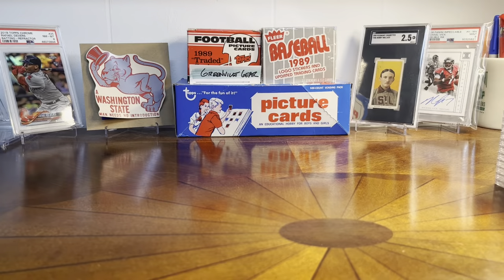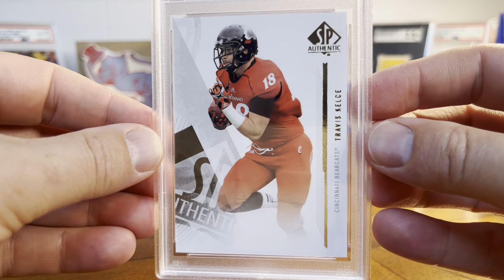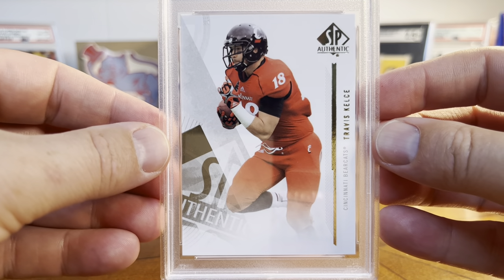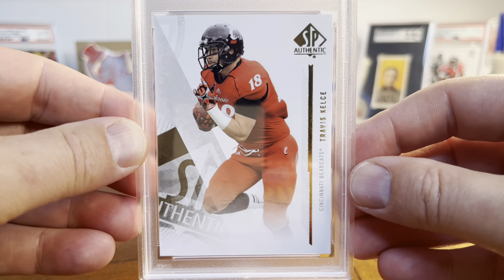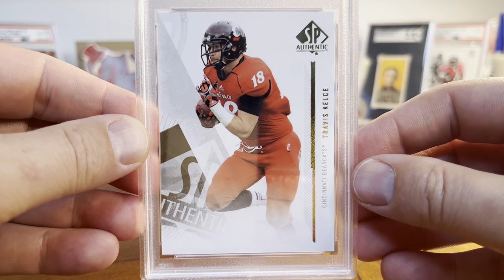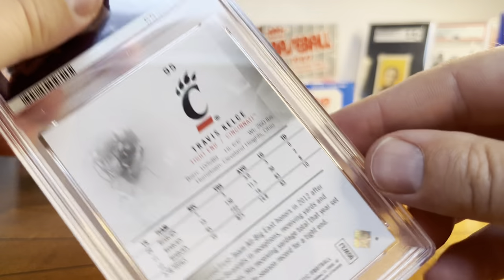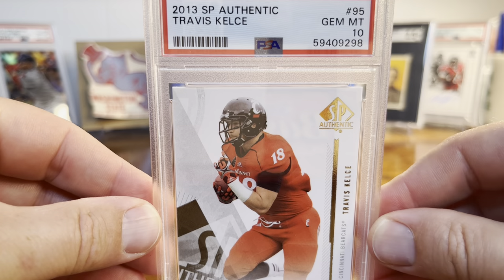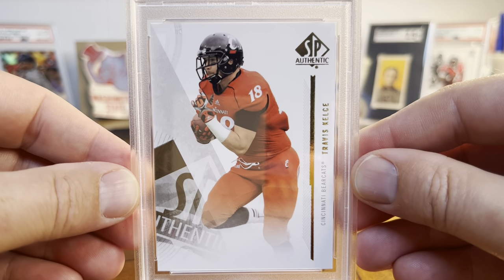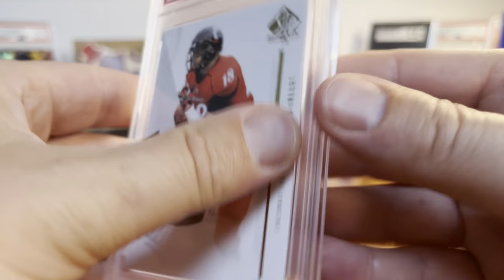One more random card that I pulled from a pack — 2013 SP Authentic. This is a Travis Kelce rookie from his Cincinnati Bearcats days. These cards are beautiful, nice thick stock. Before the hobby blew up in the pandemic, you could get hobby boxes of SP Authentic still for a reasonable price, and so I had picked up this Kelce. Nice looking card, pretty card, and it was graded a Gem Mint 10 from PSA. There's the Kelce rookie — the top tight end.